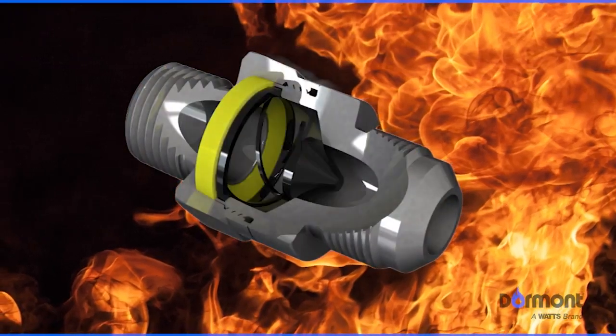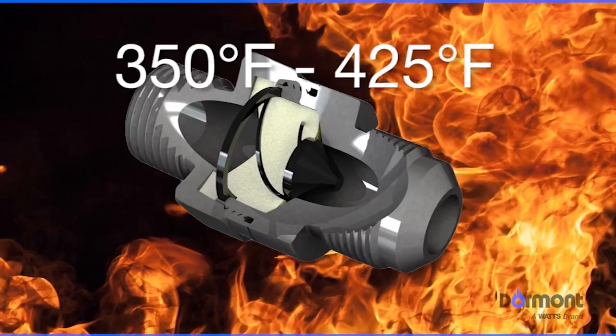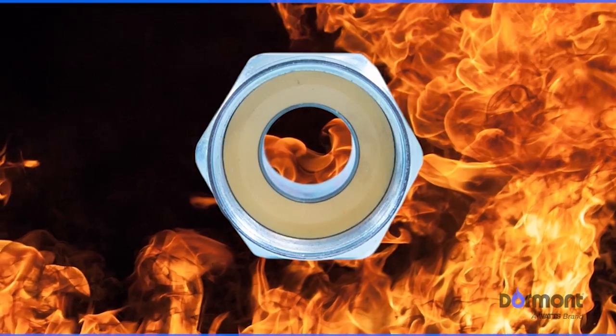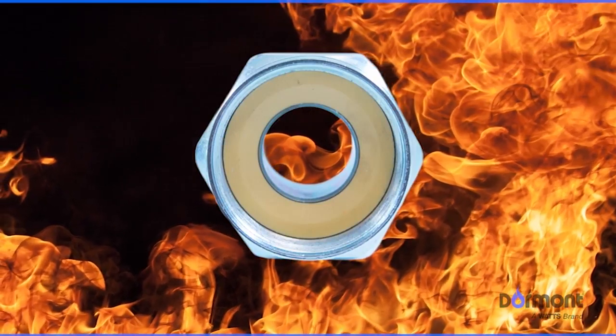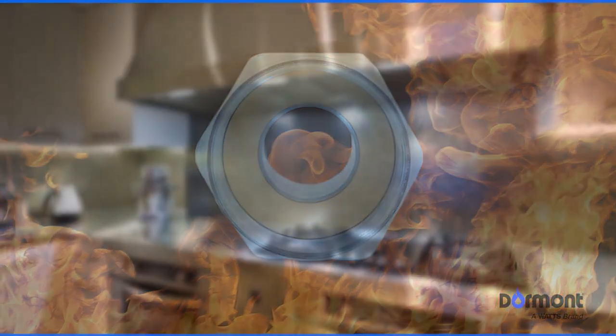In the event of a fire, SmartSense's Thermal Shutoff Ring activates when exposed to temperatures between 350 to 425 degrees Fahrenheit. Built from a proprietary patented material, the thermal ring automatically expands to stop the flow of gas to your appliance, helping to protect against gas-related fires and explosions.